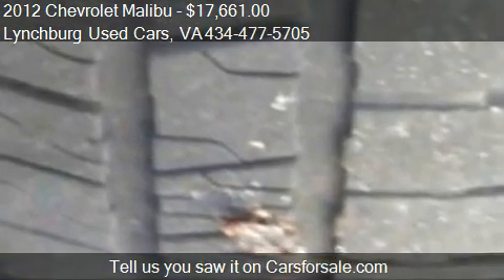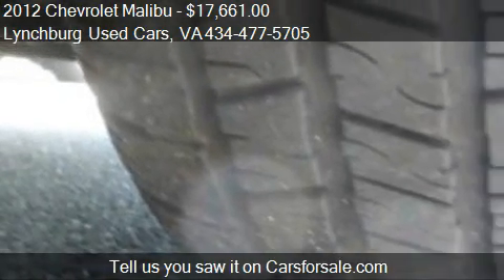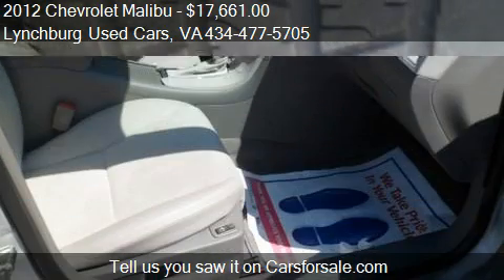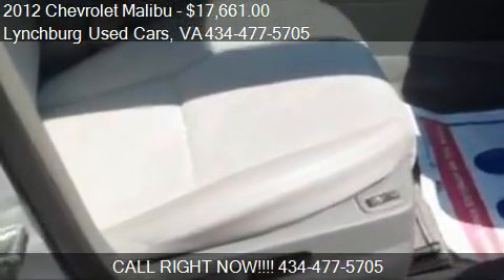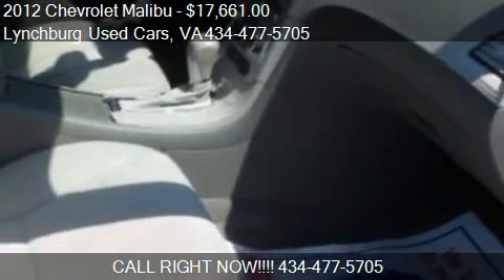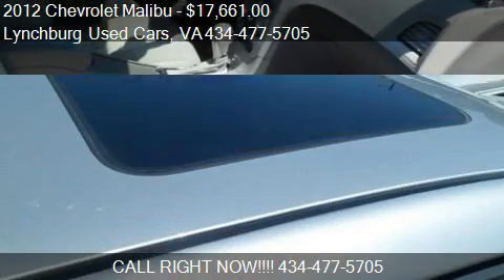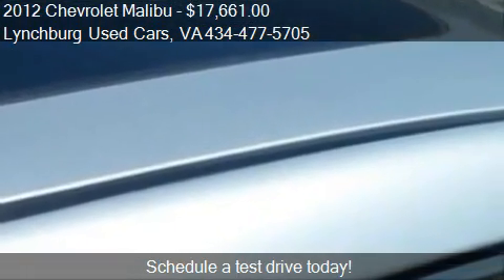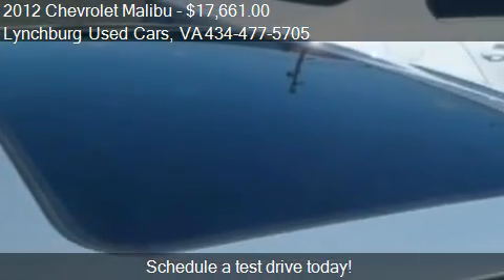Call us at 434-477-5705 or stop by our lot. Find us at 18,576 Forest Road in Forest, Virginia, on our website, or check us out on carsforsale.com. Wow.